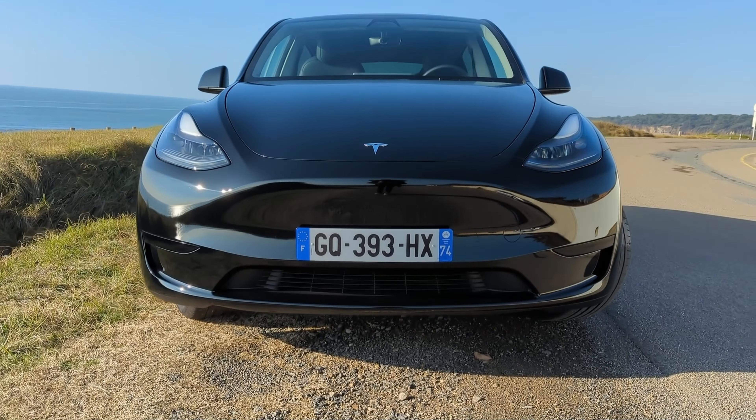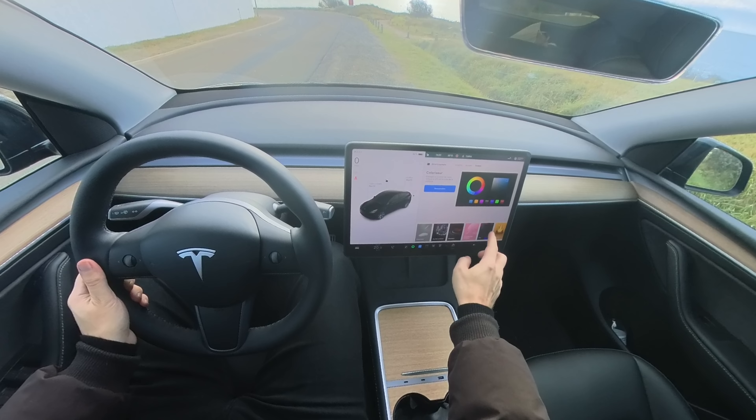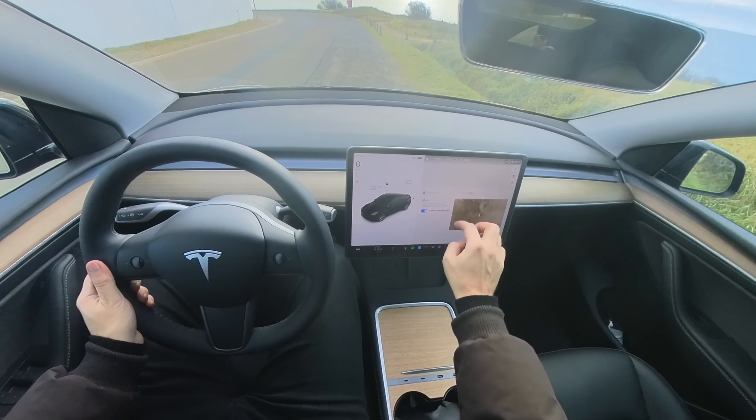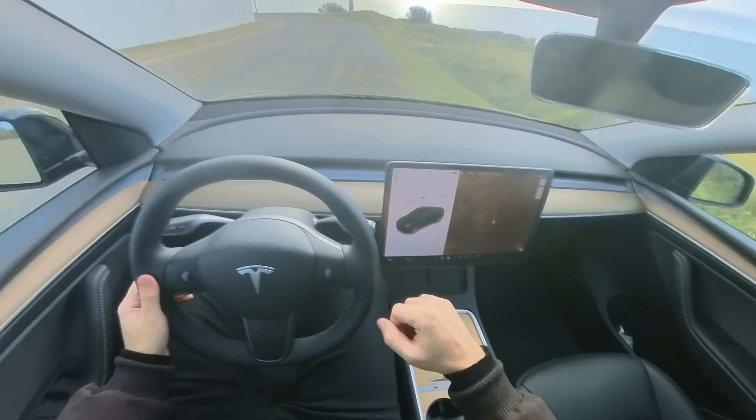Let's open the door. As you can see, it is very minimalist — a steering wheel, two pedals, and a 15-inch touchscreen. Very simple. A touchscreen in a car with a lot of features? This is very exciting. Let's see what this car has to offer.